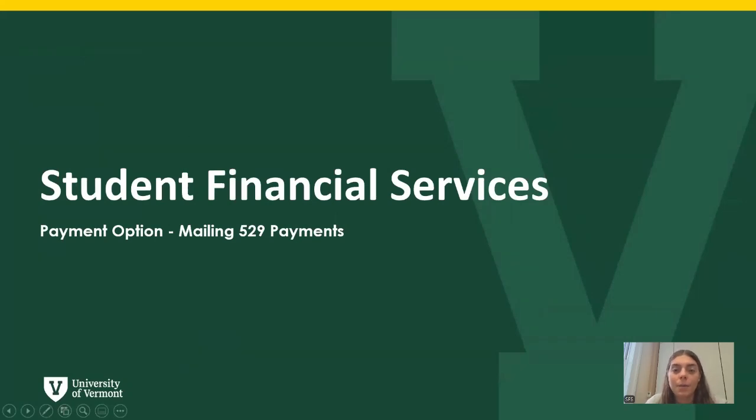Hi, my name is Emily. I'm a current student here at UVM and I work for Student Financial Services, and today I'm making a video on how to mail your 529 payment.